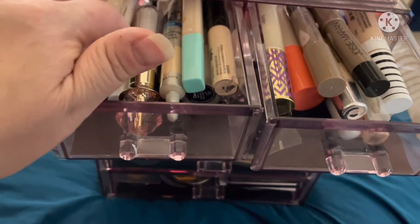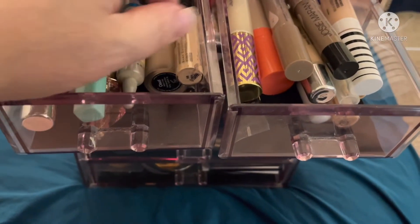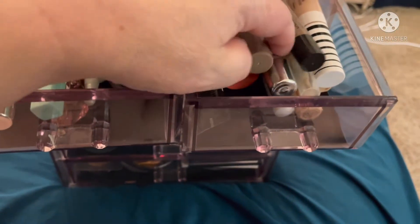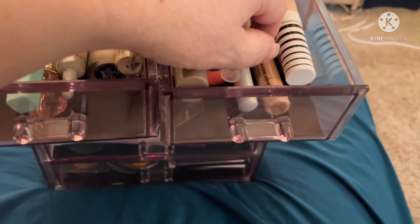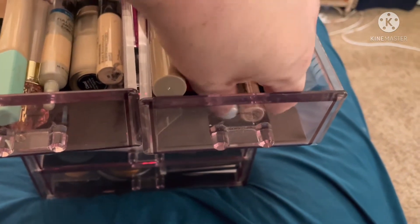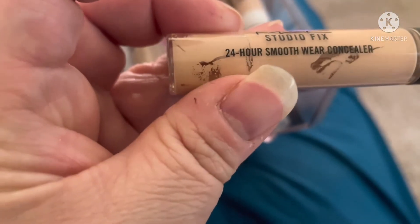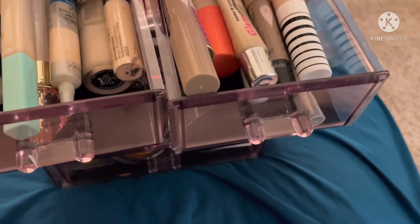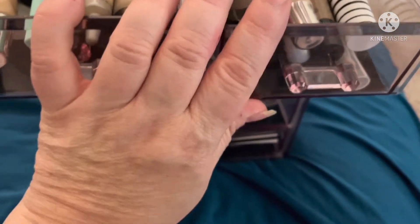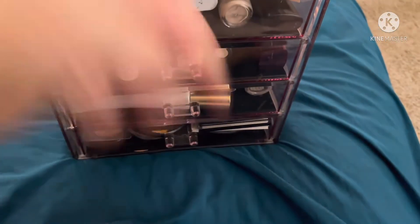I'm doing high-end concealer. I know I've used that one recently, and that one recently too. I think it's been a hot minute since I've used my Bare Minerals, so we are going to... actually, my MAC Studio — yeah, okay, I'll use my MAC. I forgot I got that a while back. So concealer is picked.